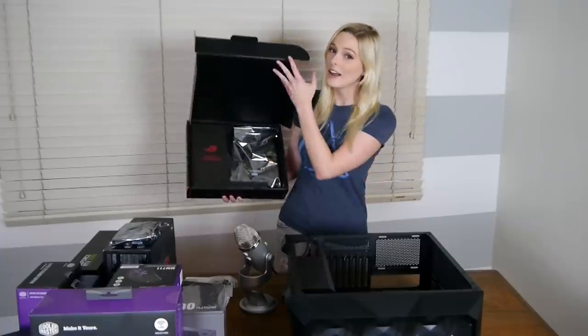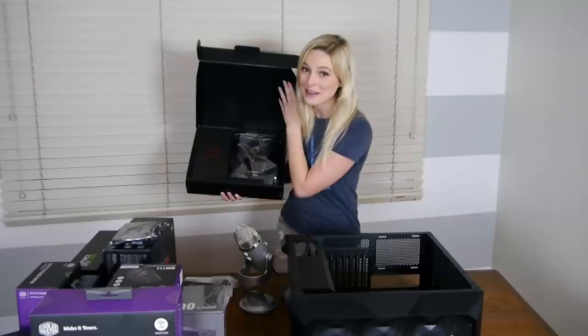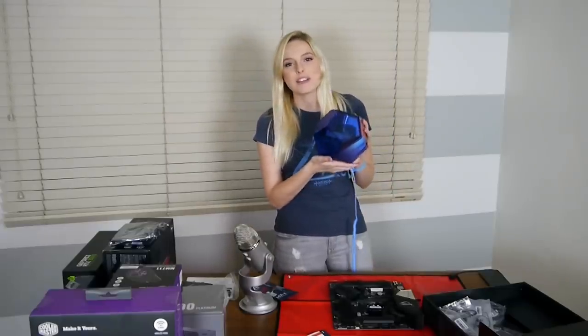Here's the motherboard I've selected. It was the highest rated motherboard on PC Part Picker and I don't know anything else about it. Look at this beauty — it looks like a gem from a video game.